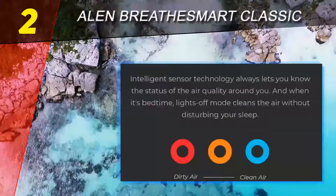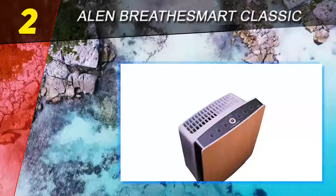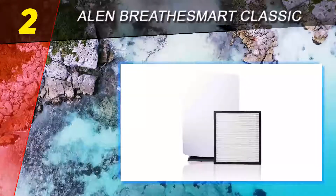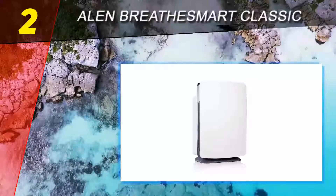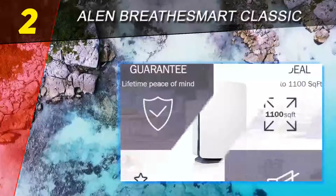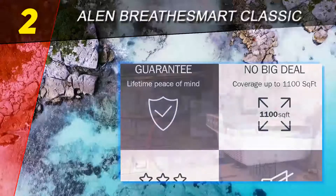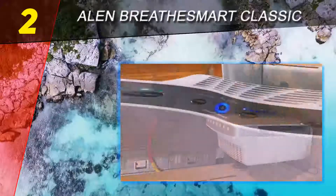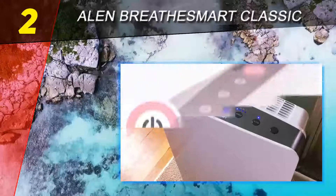Number two on this list: the Alen BreatheSmart Classic. The Alen BreatheSmart HEPA air purifier doesn't filter the smallest particles in your home quite as effectively as the IQ Air, because it uses a standard HEPA filter. Additionally, it doesn't have a separate odor filter. Nevertheless, it will almost remove all of the common contaminants which cause common health and breathing problems from an area up to 1,100 square feet, at a lower price than the IQ Air HealthPro Plus.